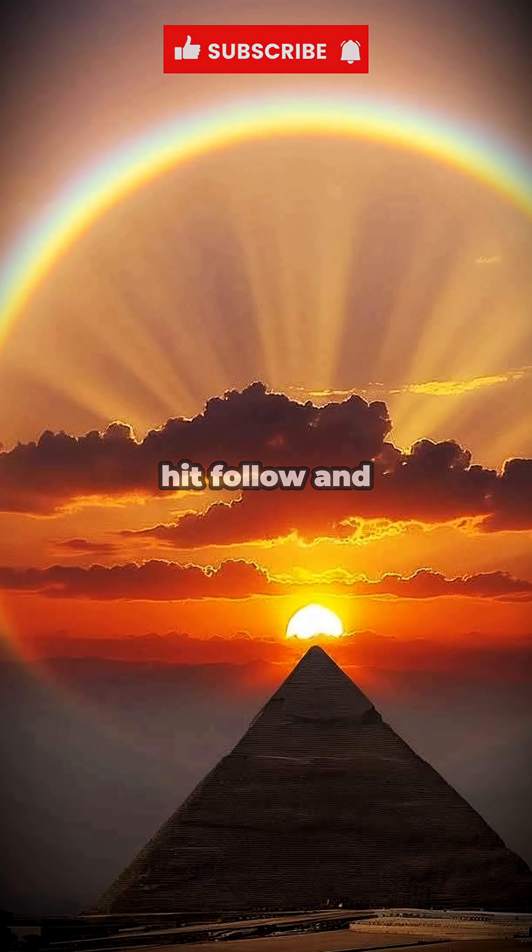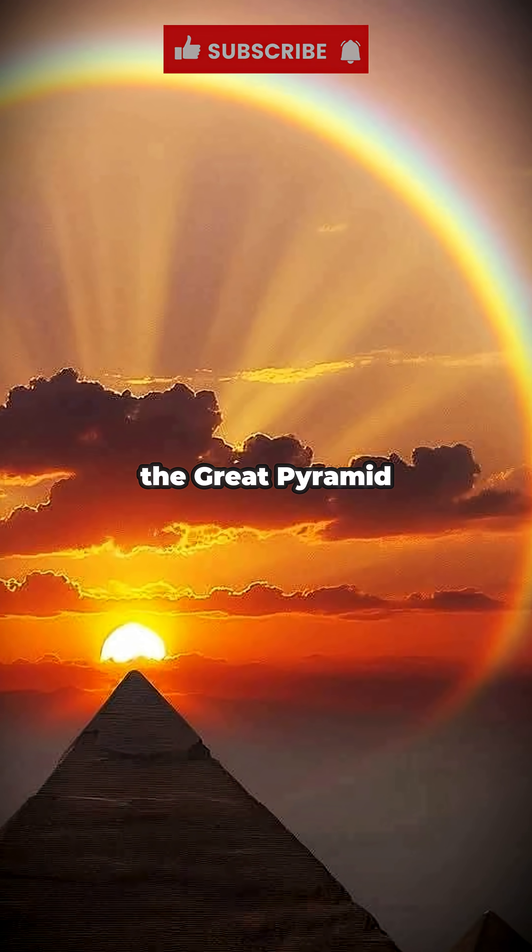Want part 2? Smash the like button, hit follow, and don't miss the discoveries hiding deeper inside the Great Pyramid.